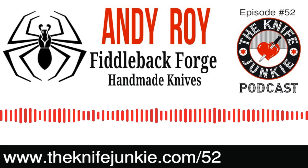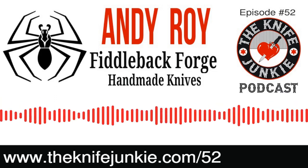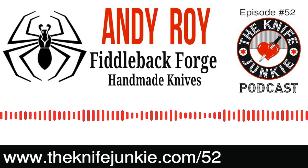Over time she's become more supportive. And she didn't say get out — so that's a start. Many knife makers live on the streets when they announce that plan.